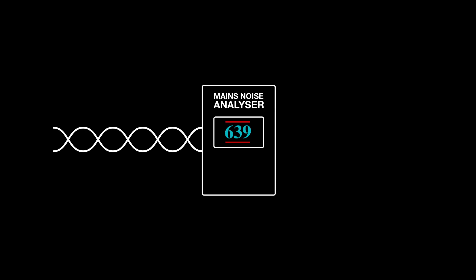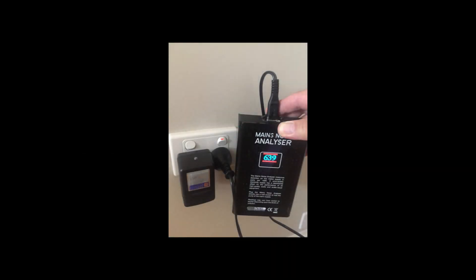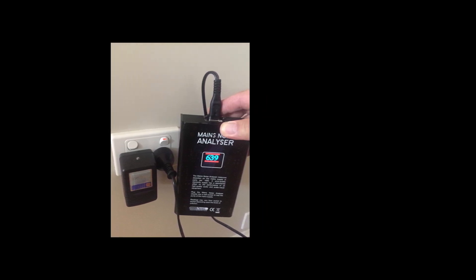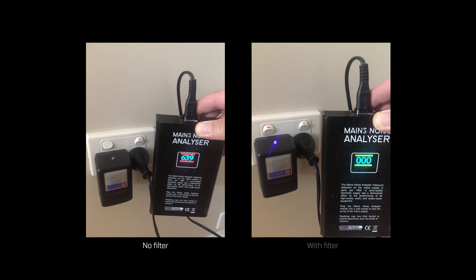The mains noise analyzer uses the frequencies that generate dirty or noisy mains power and converts those unwanted frequencies into a digital number. The maximum reading is measuring over a thousand units. When compared to a product with a power filter, the number on the display changes — the lower the number of units, the more effective or efficient the filter is.